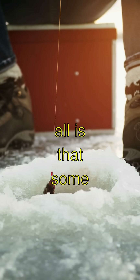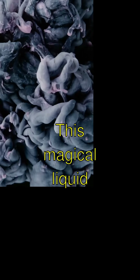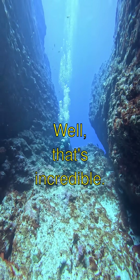The coolest fact of all is that some Arctic fishes have a kind of antifreeze in their bodies. This magical liquid stops them from becoming fish popsicles in the icy water. Whoa, that's incredible!